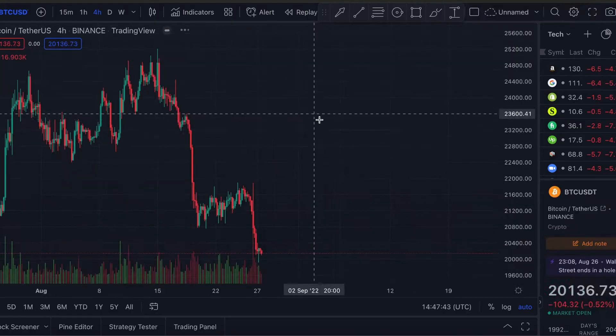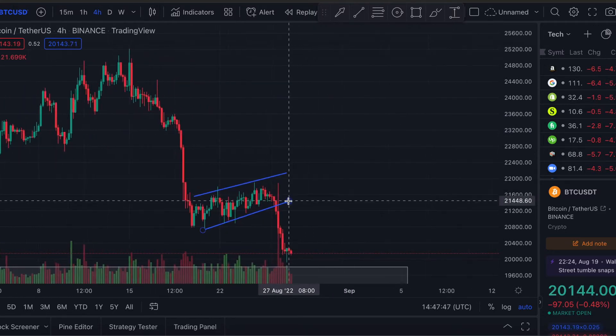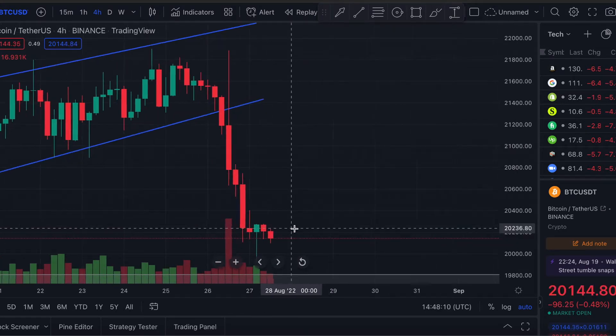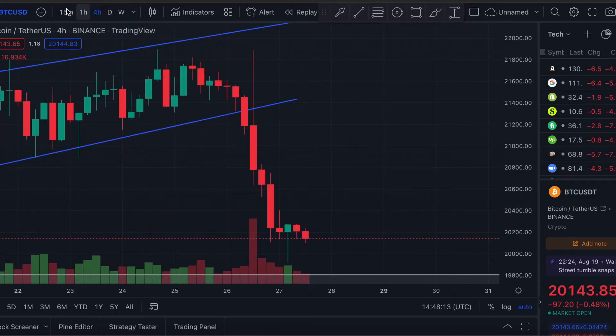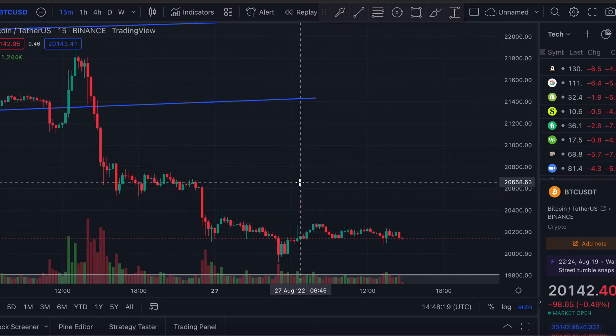We talk about the S&P because it is very closely correlated to the performance of Bitcoin. So let's go back onto Bitcoin — on the four-hour chart we've ranged near the 19,800 level, but you don't really see anything discernible from this view, so let's go into a shorter time frame where we start to see patterns that reoccur.